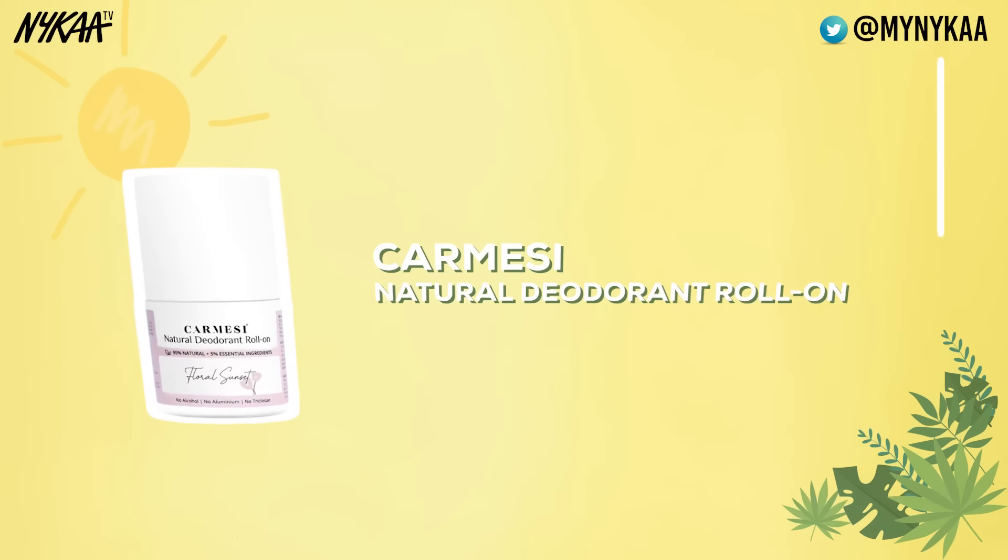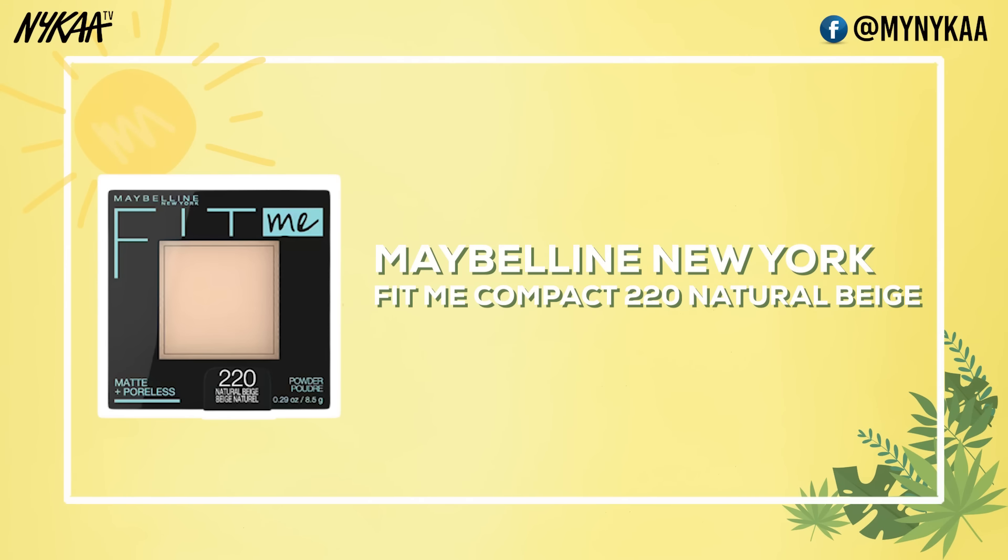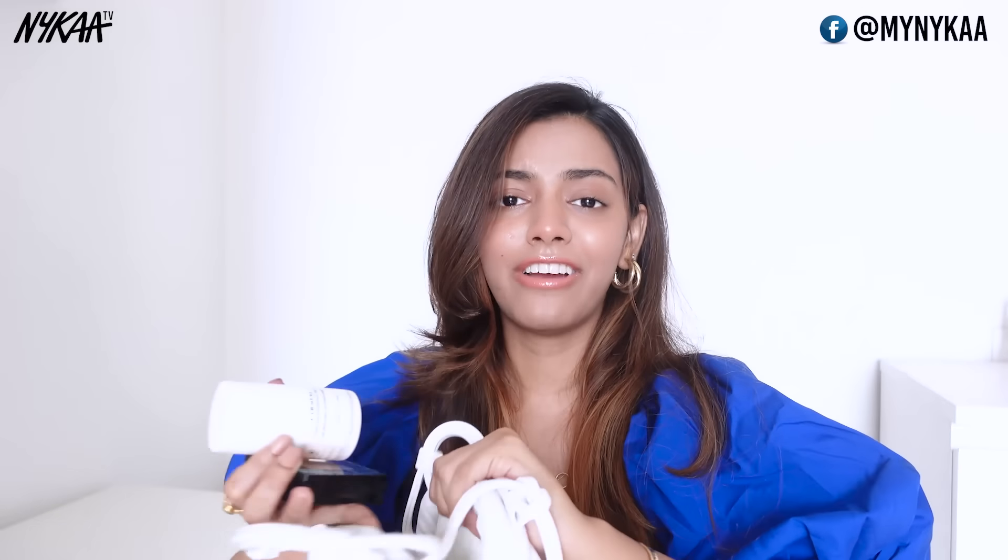Summer's biggest problem is sweat and body odor, which I am sure nobody likes. For that, I have been using Karmese's Natural Deodorant. It's so good — it smells very good, doesn't irritate the skin, and it's made with natural ingredients, so it's very safe to use. The second product that I always keep in my bag is a compact powder. This one is so travel-friendly. On the go, whenever you feel sweaty, you just use a brush — it also comes with a sponge — so you can use that on your face and you're good to go. I always have these two products in my bag, very easy to carry.